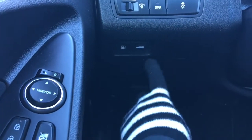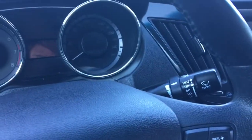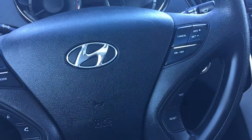We have your traction control, buttons to open up that gas cap door as well as the boot, windscreen wipers and lights on the back of the steering wheel. You have your media options, voice recognition, Bluetooth and of course your cruise control.